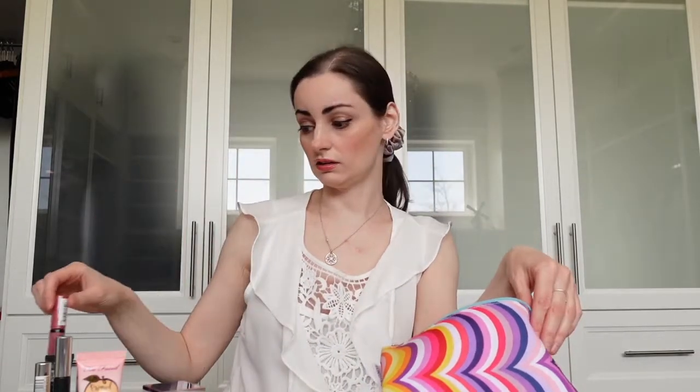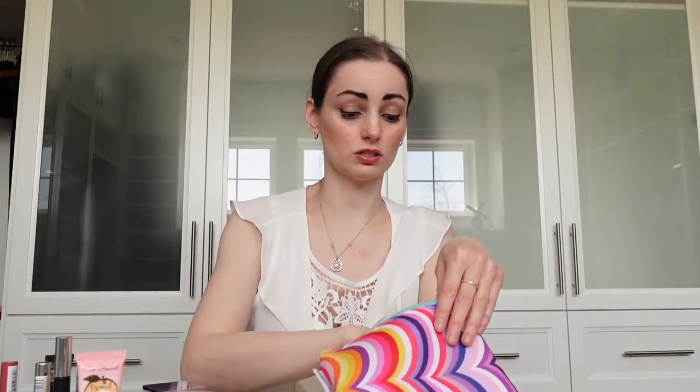I got this at Shoppers Drug Mart — it's the NYX Professional Butter Gloss. Everybody talks about this one, so I thought I'd try it. It's really, really good, not sticky at all, and was only about seven or eight dollars. It's a really pretty color; this one is in Tiramisu.